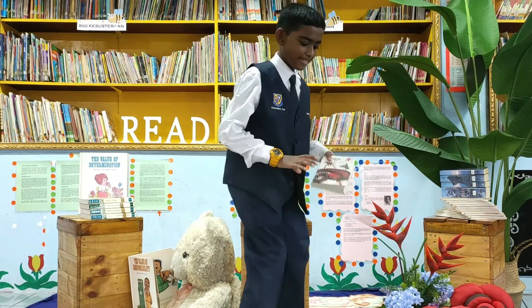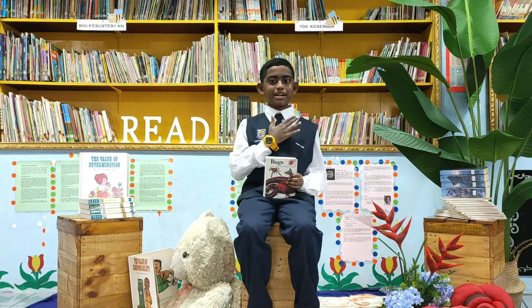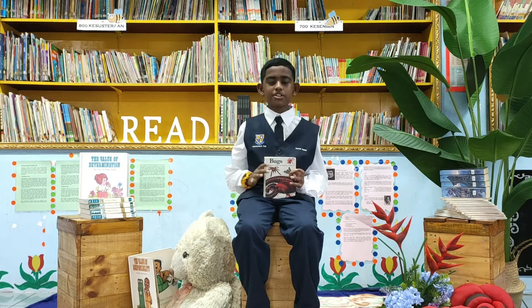Hi everyone! My name is K. Pratabal Guru, son of Kumara Guru.